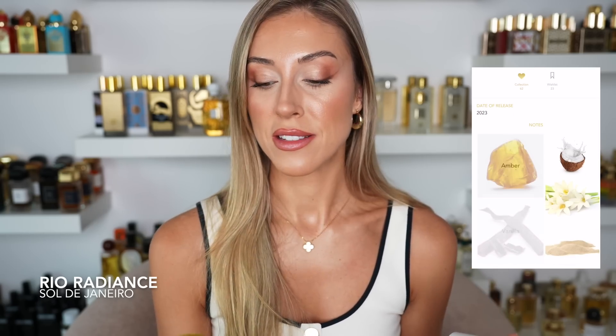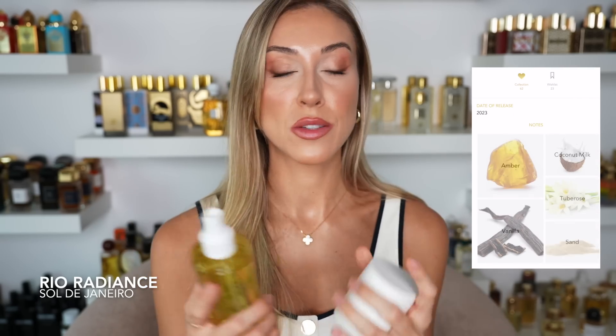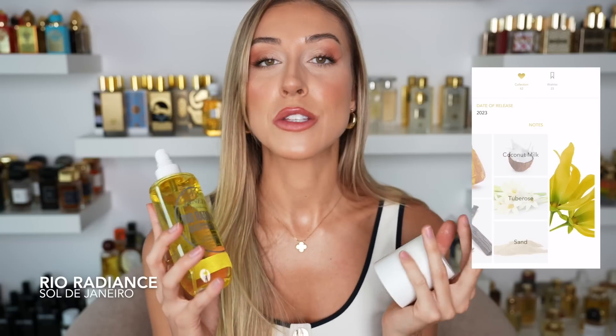Moving on to a little bit of a cheapie that is definitely coming with me on vacation — Sol de Janeiro Rio Radiance. I am totally obsessed with this scent. I am hooked on the Sol de Janeiro body sprays like most of us are. Everything about the brand just makes me happy — the fragrances are so good especially for the price, the bottles make me happy, they're so easy to travel with.